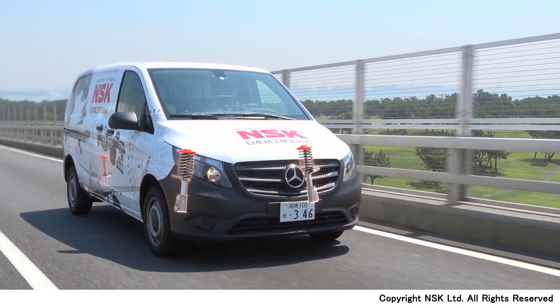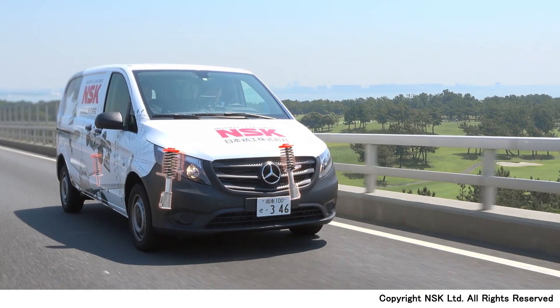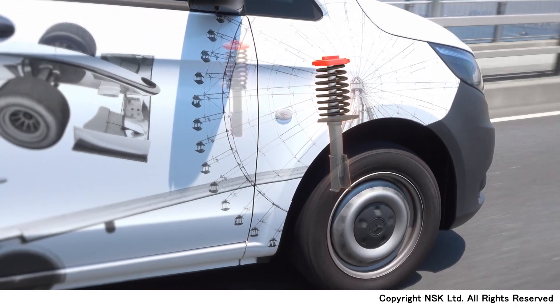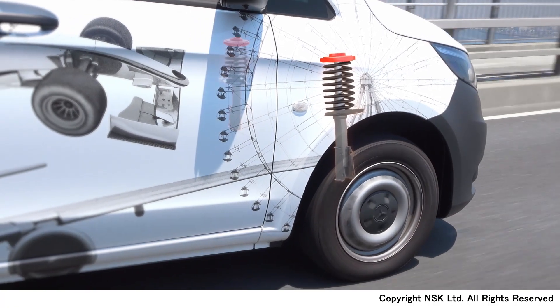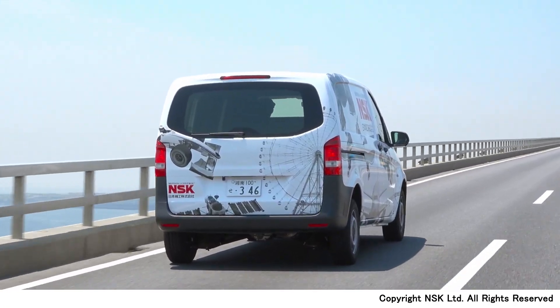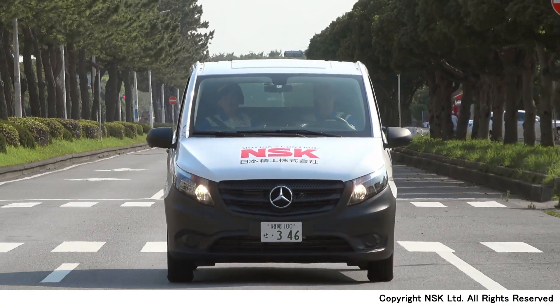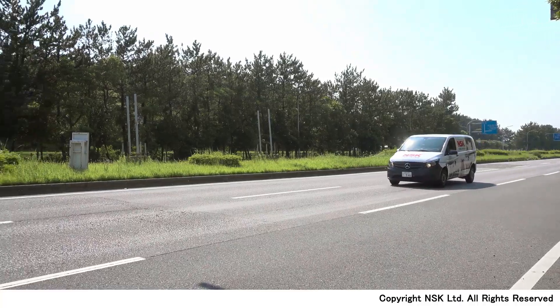In addition to preventing overloading, the load detection device also supports safety functions of the vehicle. NSK will contribute to a safer society through innovations in automotive technologies.